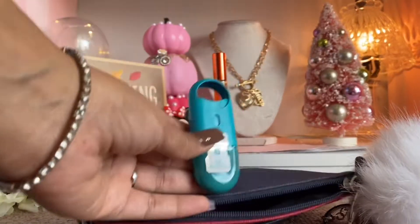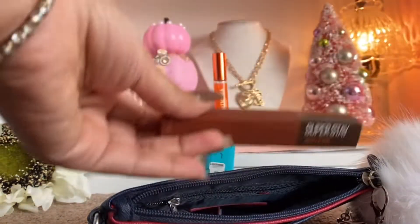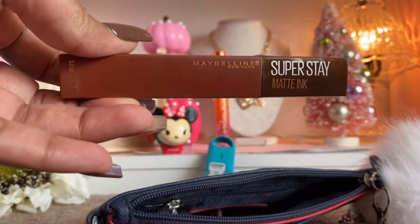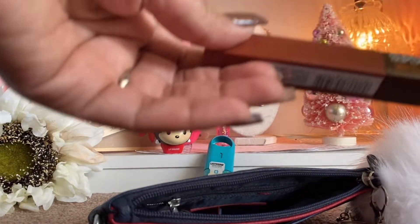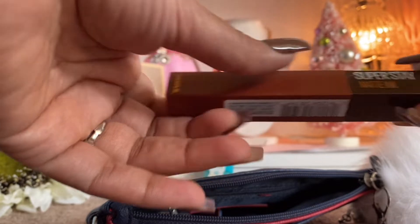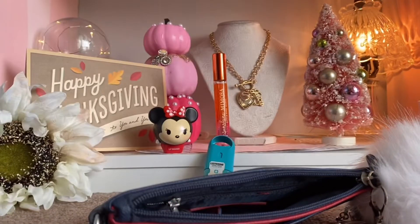I'm going to have my Listerine mouth spray. I am also going to have whatever current lipstick I'm using, and this is a lipstick I have been loving. I have been into browns — as you can see, my nails are brown for the Thanksgiving holiday. This one is Maybelline New York Superstay Matte Ink in Cocoa Color 270.